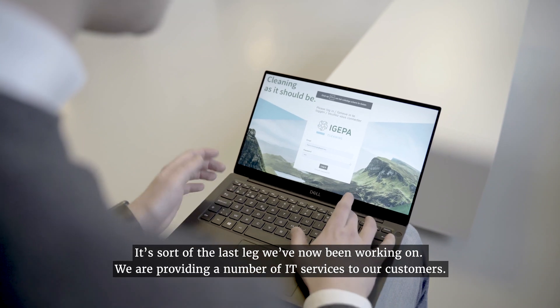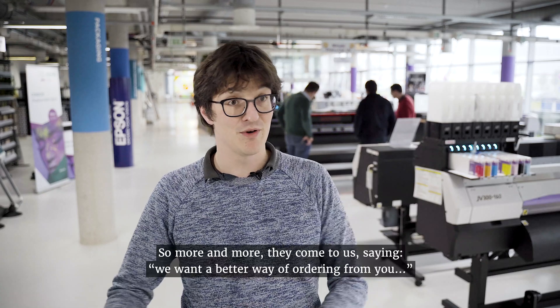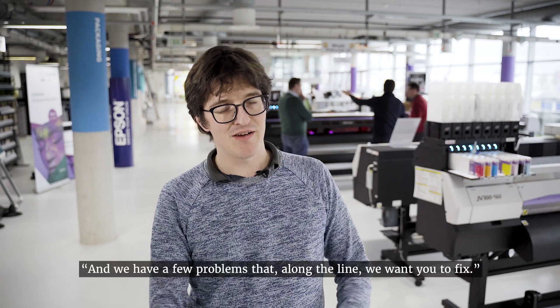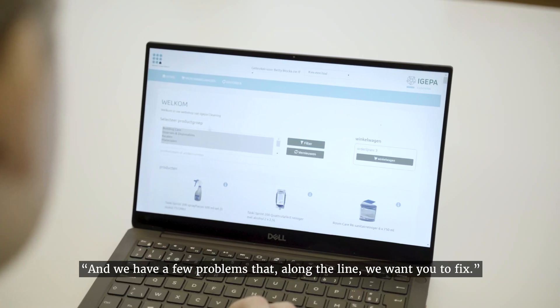We are providing a number of IT services to our customers, and more and more we see them coming to us and saying, we want a good way of ordering from you. And we have a few problems along the line we'd like you to fix.